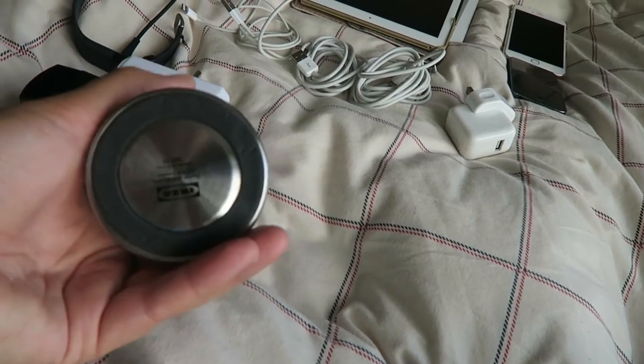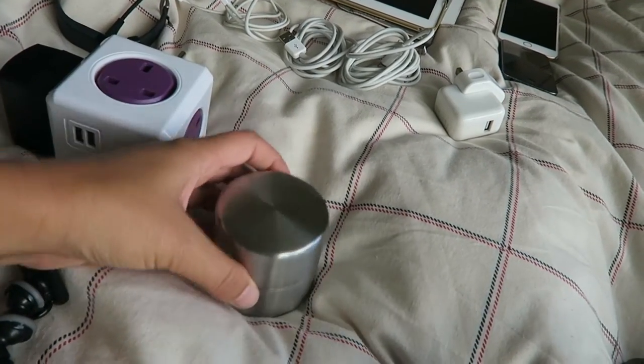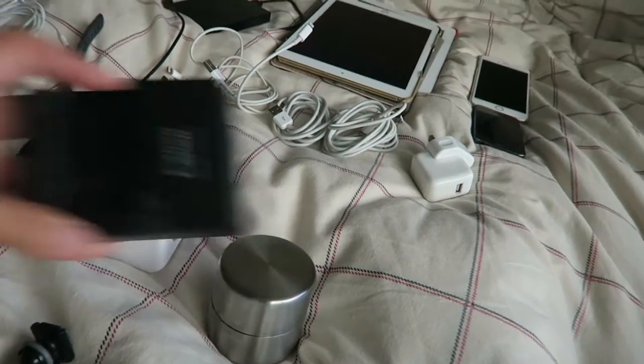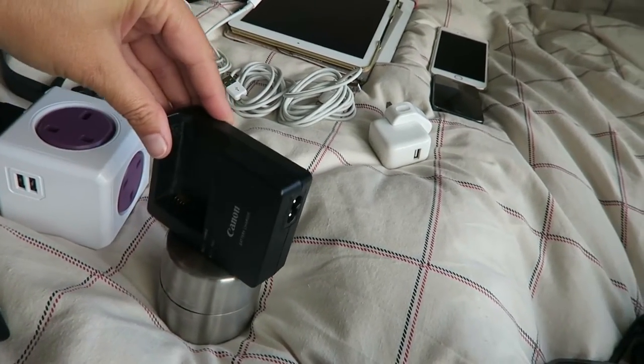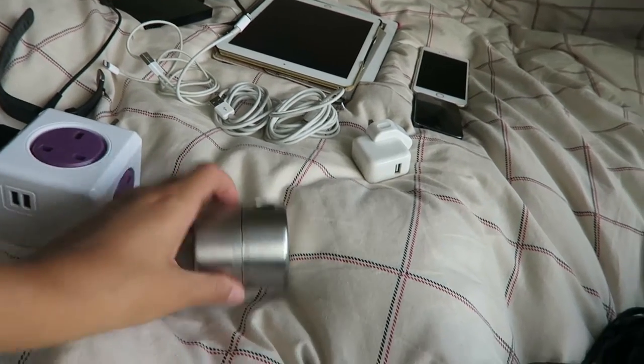Then I have this egg timer - I haven't really used it that much, it's just from IKEA, but it's really cool. You just put it down, set it, and then stick your camera on top of it and it just spins around, so you get cool shots of the room and stuff. I figured that might be quite a cool thing to take.